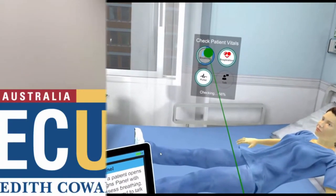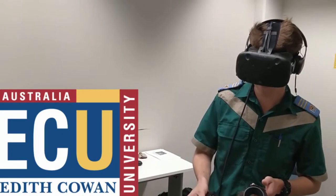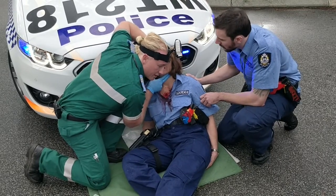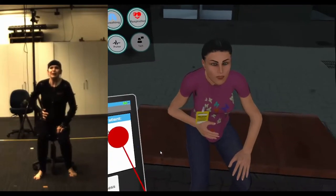Comprehensive analytics track individual performance and highlight system deficiencies. Running costs are 10% of live simulation exercises and students have multiple opportunities to repeat sessions.